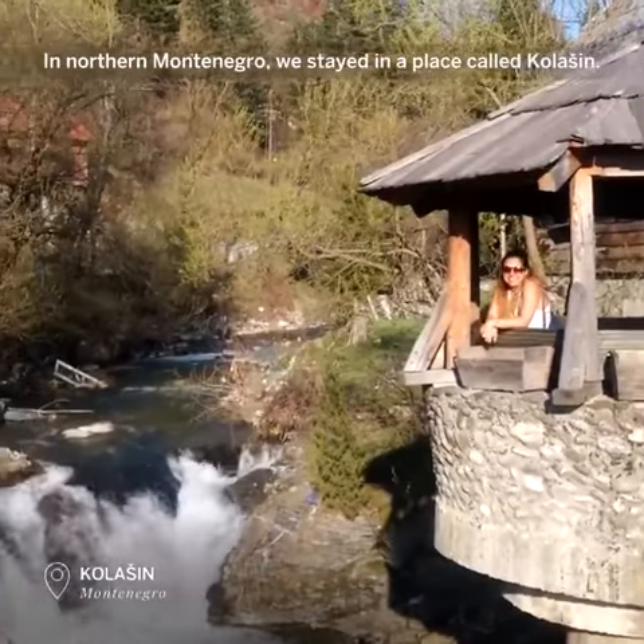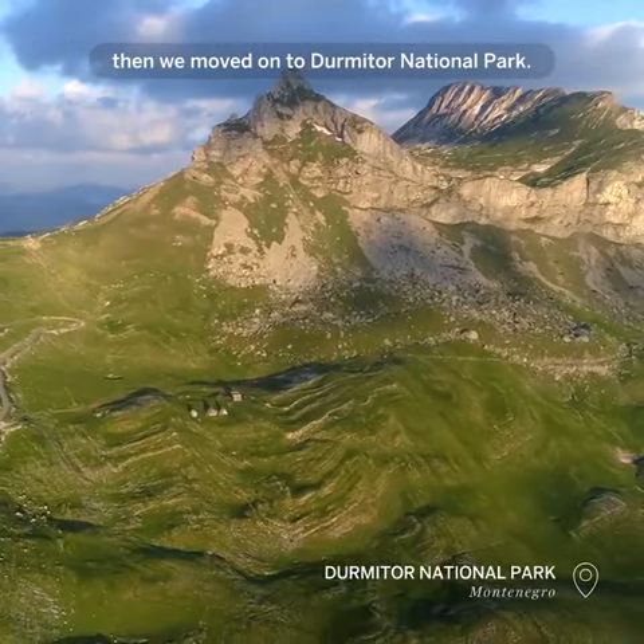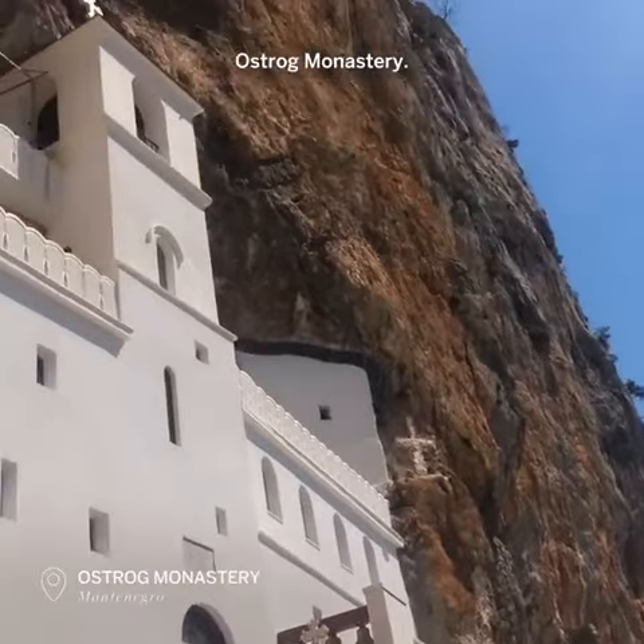In northern Montenegro we stayed first in a place called Colishan, then we moved on to Dermador National Park. We went down to central Montenegro which has the Ostrog Monastery in.